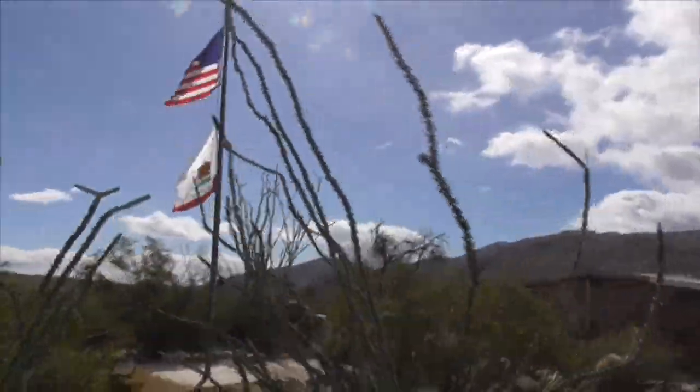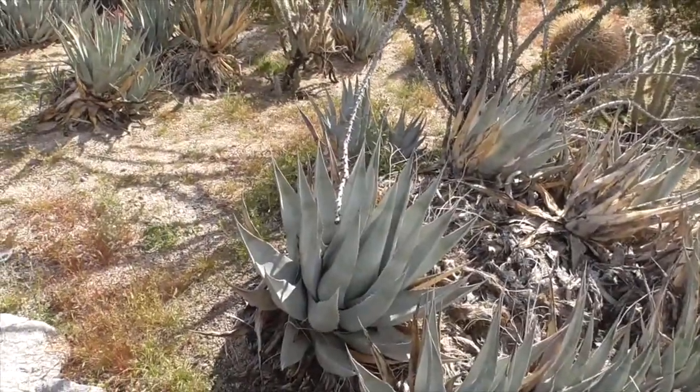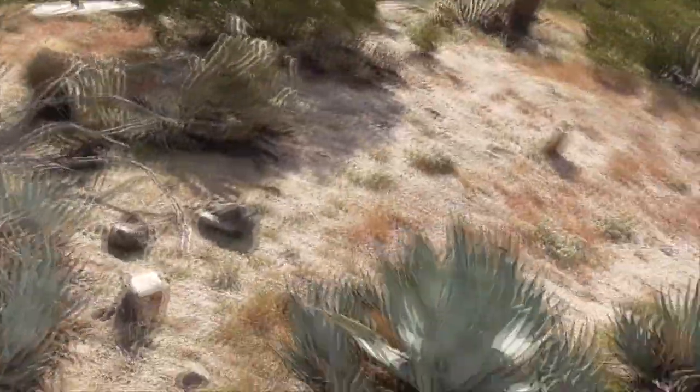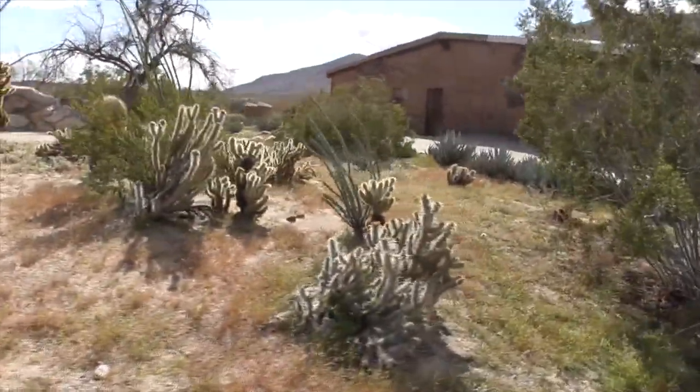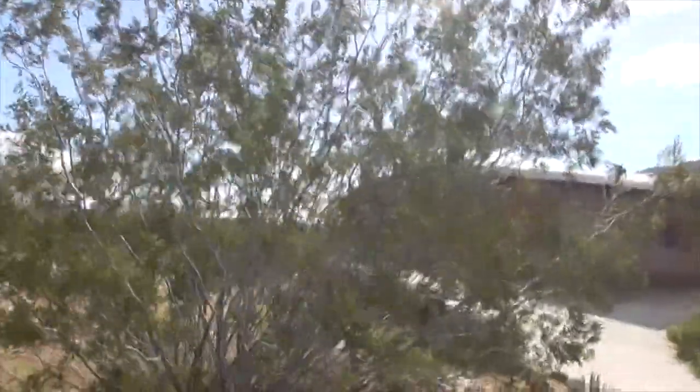Here are our Ocotillos, Fouquieria splendens. Here's our little desert agave, Agave deserti. A bunch of chollas. Another one of our beautiful creosote bushes.